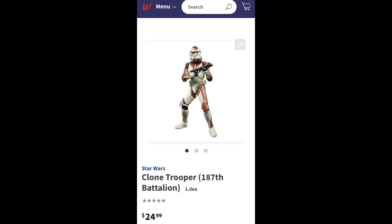It's going to be kind of along the same lines as the 212th, so this is pretty big news because this is actually hitting online before it hits in stores, which is really surprising for these Walgreens exclusives. Most of the time, these aren't even available online until months and months after they've hit stores. So yeah, this is really awesome and it's great news. If you are interested in the 187th Battalion Trooper, make sure to go check out Walgreens.